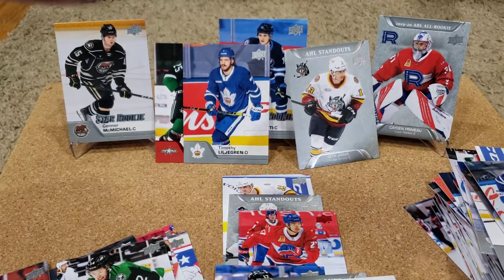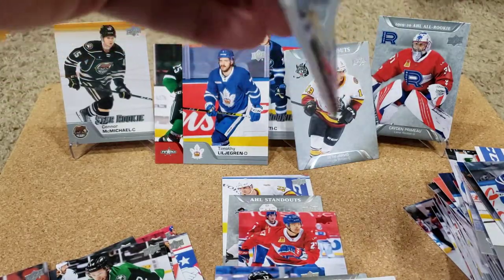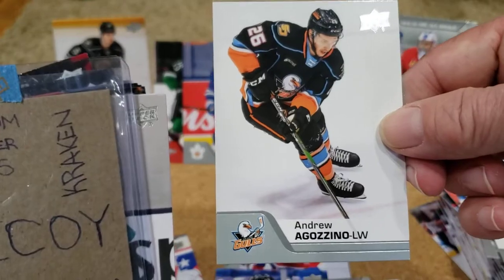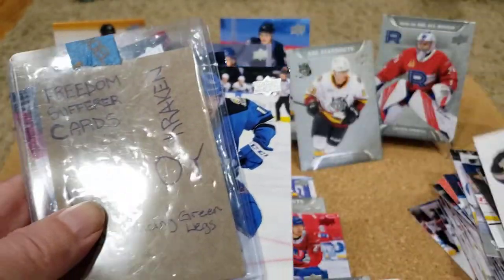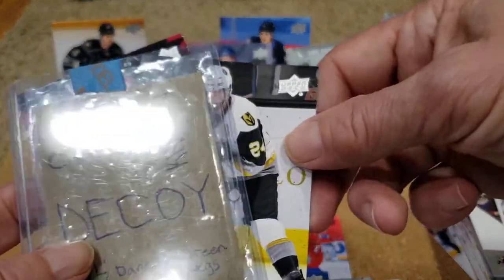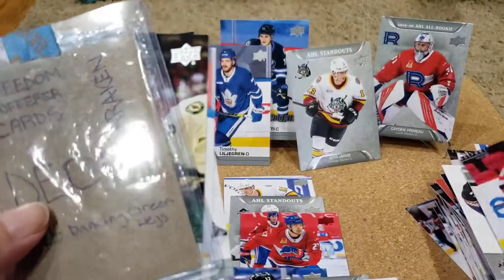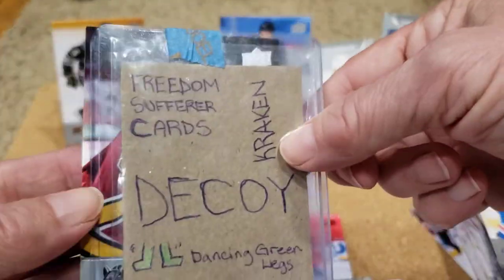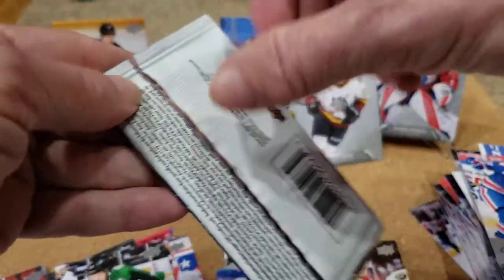Two packs to go and we still do not have our auto. Andrew Agazzino, Jacob Middleton, Kevin Roy, Mike Vishon, Chase Delio, Ryan Murphy, Cody Golebeth, Antoine Morand, Michael Marsh. No auto — Ryan Suzuki — uh oh, one pack left and we have not gotten an auto. We hope it's going to be in this last pack. We've gotten two numbered cards so far.